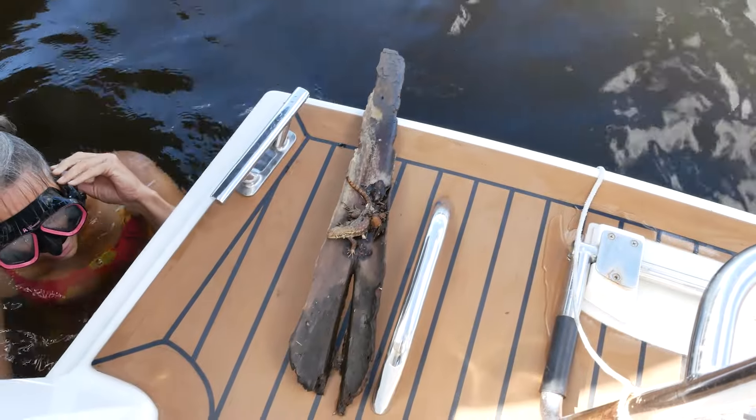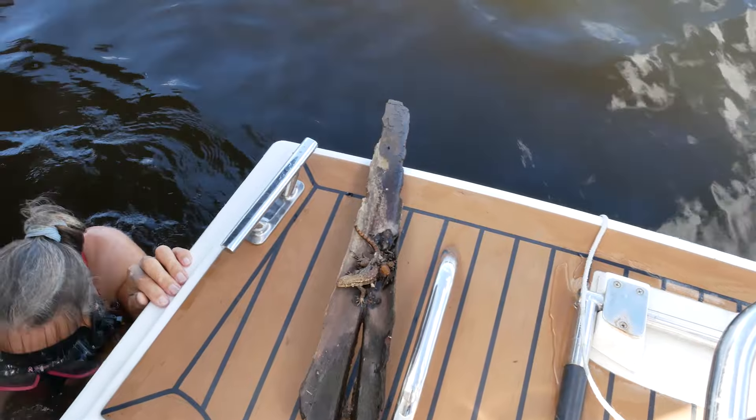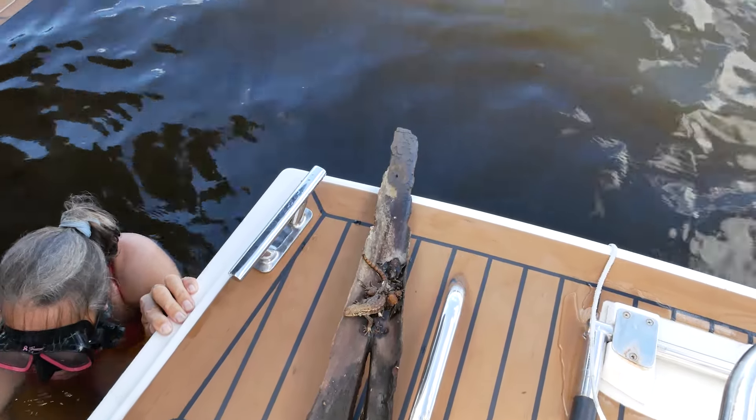Look what we found! We found this guy floating in the water, probably from the floods about a month ago. I don't know how he survived all this time.